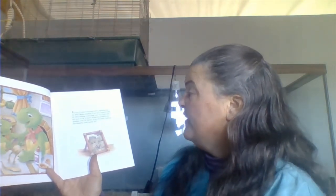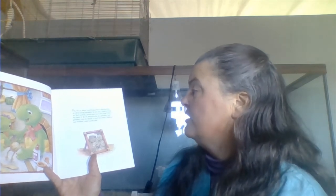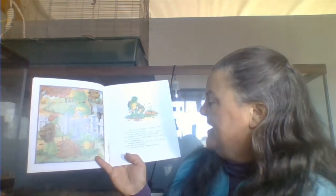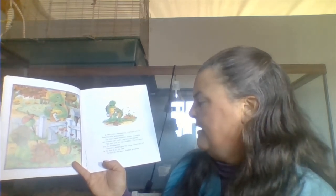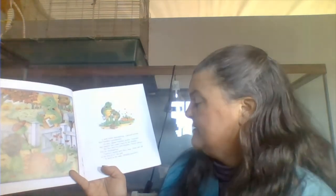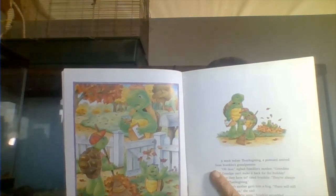Franklin liked everything about Thanksgiving. He liked eating pumpkin fly pie and cranberry jelly. He liked making cornucopias and corn husk dolls. But most of all, he liked having his grandma and grandpa come for dinner. It was the family tradition, and Franklin could hardly wait. A week before Thanksgiving, a postcard arrived from Franklin's grandparents. Grandma and grandpa can't make it back for the holiday, sighed Franklin's mother. But they have to, cried Franklin. They're always here for Thanksgiving. Franklin's mother gave him a big hug. There will still be the four of us, she said. It won't be the same, Franklin grumbled.